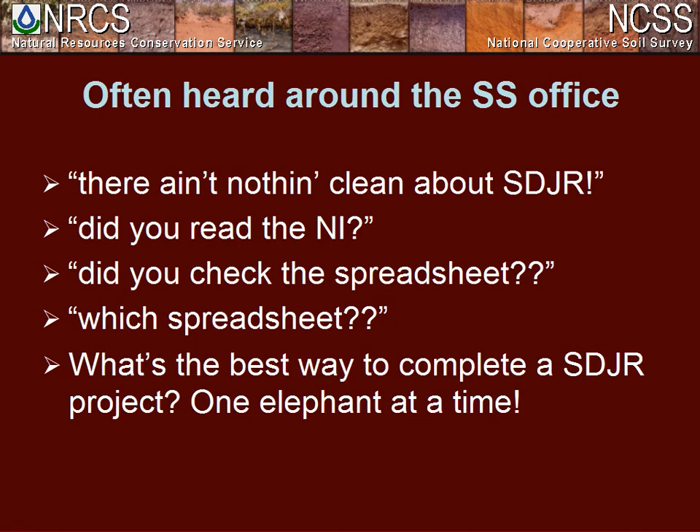A couple of things you hear around our office during SDJR: we have to make some hard decisions — it's not always clean, sometimes it can be a little messy. We rely heavily on the National Instructions and on spreadsheets to keep track of massive amounts of data. We joke that we need a spreadsheet to keep track of our spreadsheets. We often say we do SDJR one elephant at a time. As Steve said, it's nothing really fancy — we follow the NIs and just plug away. That's basically how we do it in Belmont, New York.